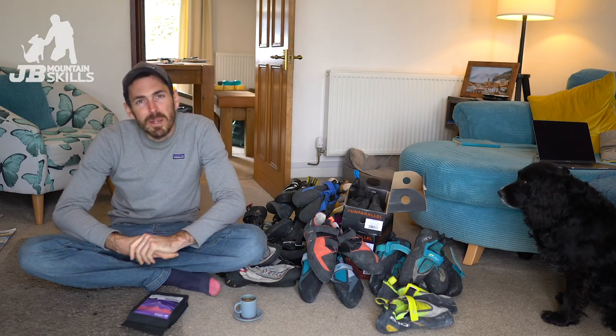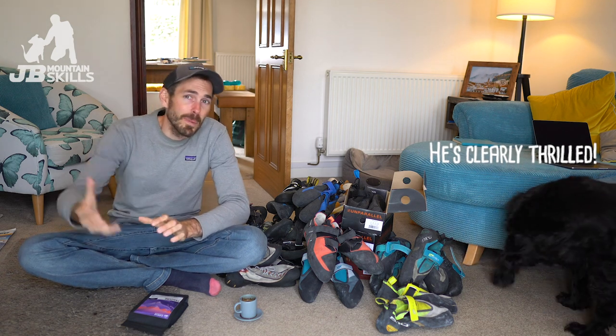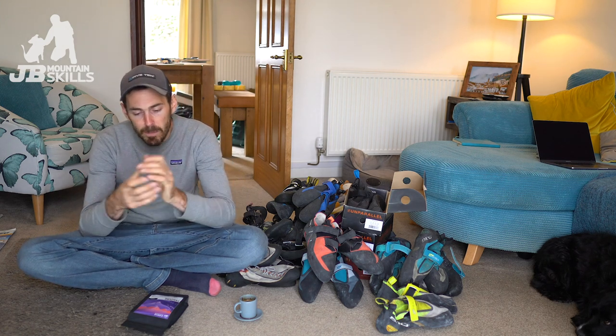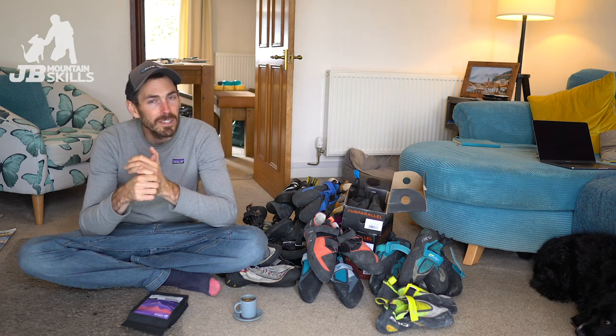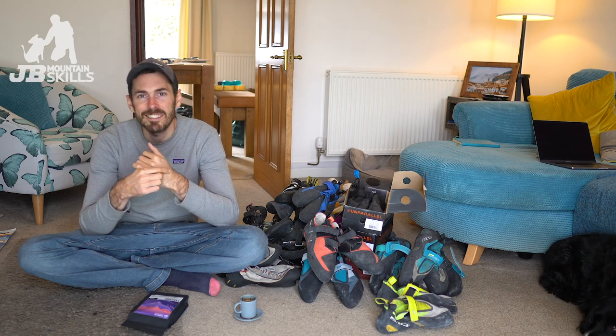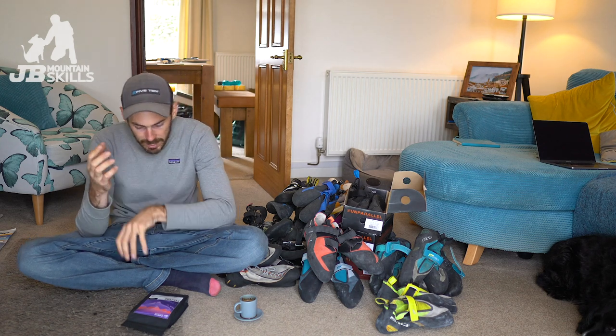Hey folks, welcome back to another video. I'm no longer in sunny Spain but in slightly grey Wales - still absolutely lovely out there, with a big bank of cloud rolling in over the Carneddau. We're in 10-day isolation having traveled from abroad. The rules now are you have to have some Covid tests plus 10 days isolation at home, thankfully not in a hotel because of where we came from.